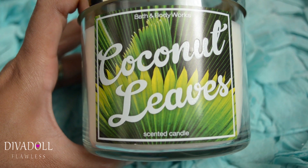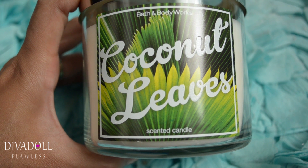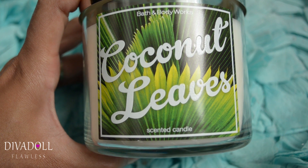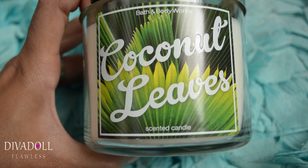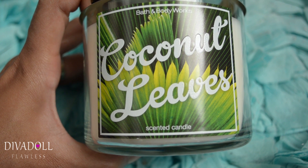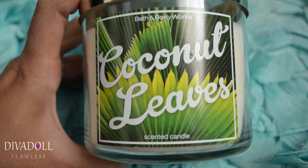My scent of choice this summer is the Coconut Leaves candle. I've been burning this since they came out with it this spring/summer season, and oh my goodness it smells amazing! I would definitely suggest this candle hands down for the entire spring and summer season.